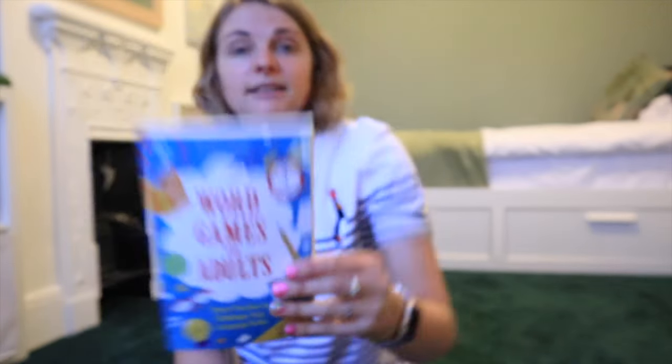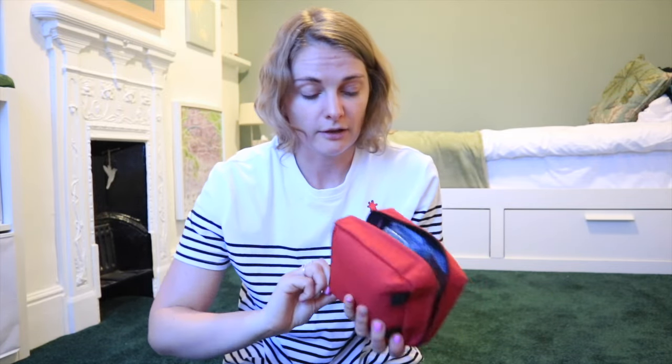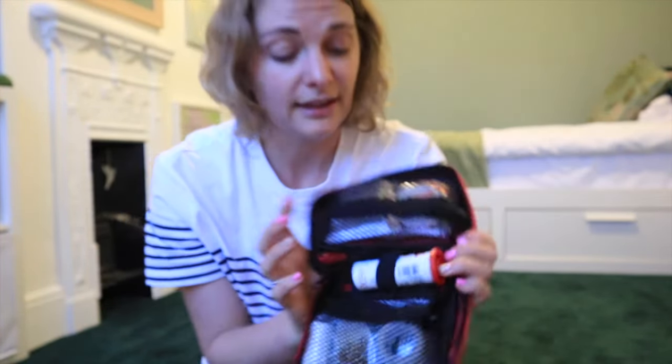I have a puzzle book for adults because I get really aggy on a plane. I thought having something to distract me might help — especially if they say you can't have your iPad out during take-off. I also have my first aid kit from Mountain Warehouse, filled with my own things: bandages on one side, medication on the other, and electrolyte tablets in the middle.